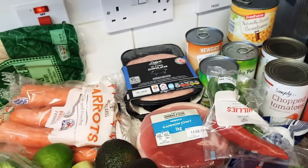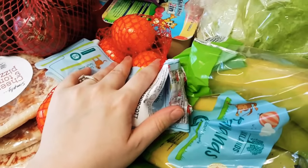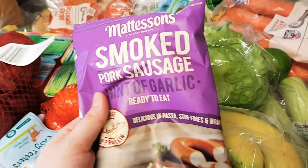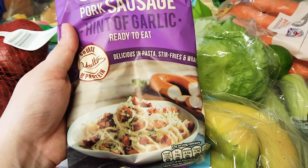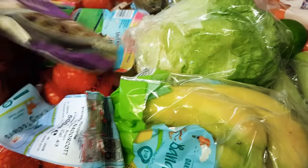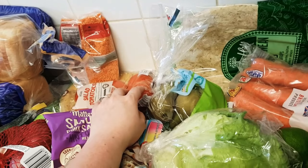Carrots, celery, and swede as well - that's usually what I use for the base of anything that I make. Tangerines for my daughter. I got this smoked pork sausage because I thought that'd be nice in a pasta dish - I've never tried it before so that's something new. Salad tomatoes which I use in pasta if I'm just doing tomato, garlic, and a bit of olive oil.